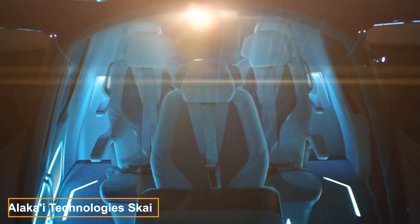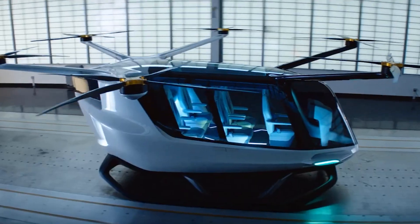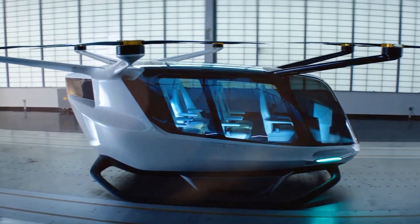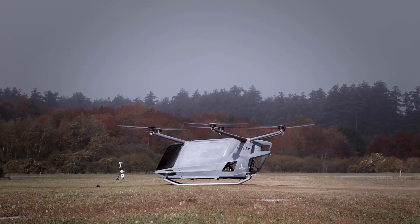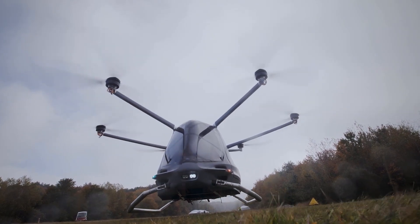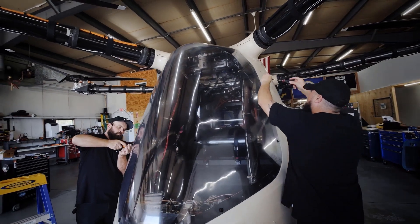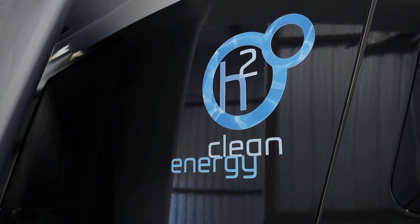Sky isn't exactly a helicopter or a car — it's designed to transport passengers through the air over short distances, like from a countryside home to an office. Sky's specifications are impressive: it can reach speeds of up to 185 km/h and travel up to 240 km. Its standout feature, however, is its eco-friendly power source.